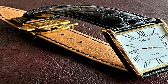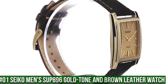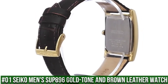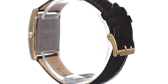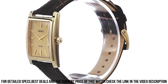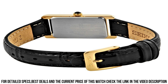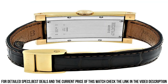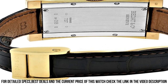Number 1: Seiko Men's SUP896 gold tone and brown leather watch. Solar-powered square watch featuring logo dial with gold tone hands and stick indices. 28.1mm stainless steel case with Hardlex dial window, quartz movement with analog display. Croc-textured calfskin band with buckle closure. Water resistant to 50 meters (165 feet).